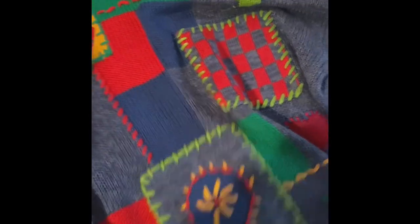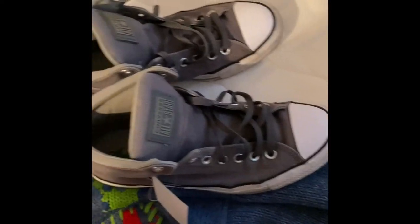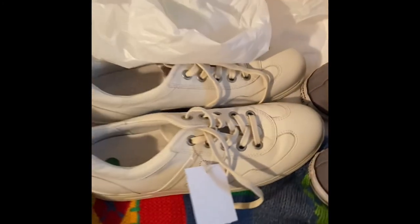From stop two I also grabbed the Marmot fleece and a Northeast Knitters hand-knit sweater — really neat. The last stop yielded a nice pair of Eccos and a pair of Converse. I did have a little pair of kids' Uggs but they were my daughter's size and she took them before I could even get them out.